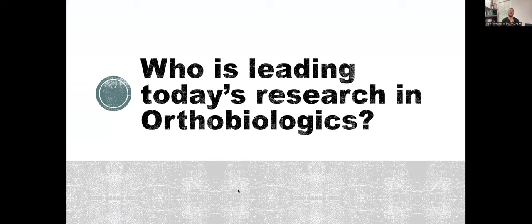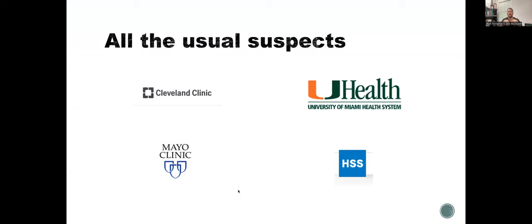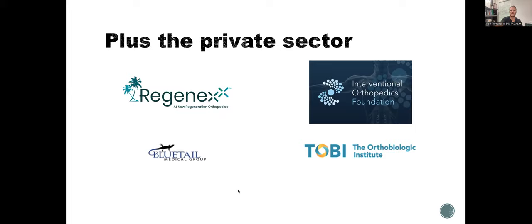Who's leading today's research? All the usual suspects are out there — Cleveland Clinic, University of Miami Health, Mayo Clinic, Hospital for Special Surgery — and then you've got the private sector. My practice is part of Regenexx; we have 1,300 self-funded insured companies that are covered by our procedures. IOF is a good non-profit teaching institute doing a lot of good studies. The Orthobiologic Institute has a very good yearly conference, and Blue Tail Medical Group with Kristen Oliver and her team are all fantastic.